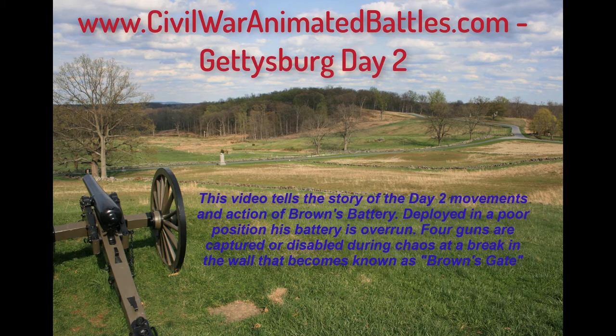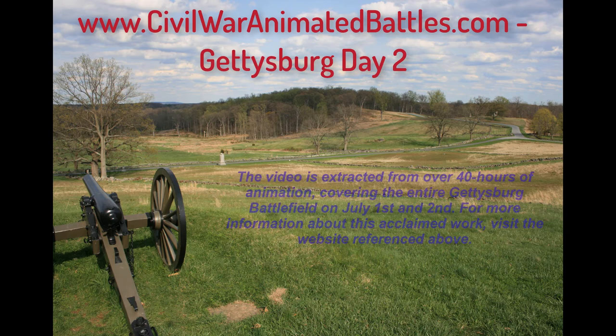This video tells the story of the day two movements and action of Brown's Battery. Deployed in a poor position, his battery is overrun. Four guns are captured or disabled during chaos at a break in the wall that becomes known as Brown's Gate. The video is extracted from over 40 hours of animation covering the entire Gettysburg battlefield on July 1st and 2nd.